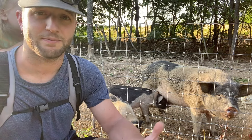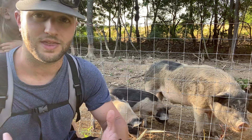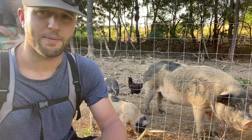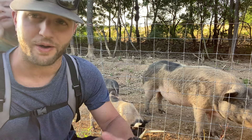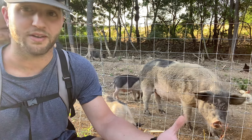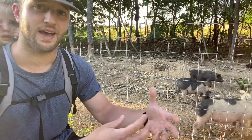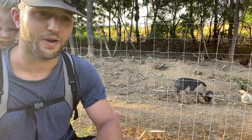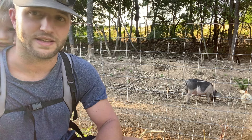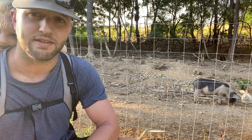I wanted to share those figures and the results we're seeing with this free brewer's grain. I really appreciate being able to do this, and I think it's awesome that it's a waste product for another business — one they actually have to pay to dispose of given the volume. We come, pick it up, help them out, and they in turn help us. We need more of these kinds of symbiotic systems working together, and I'd encourage you to do the same if possible.